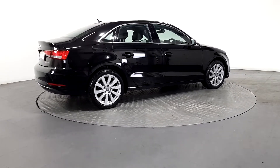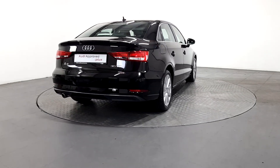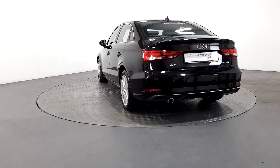Qualified Audi technicians use official Audi parts and sophisticated diagnostic and repair equipment. The technician checks all the mechanical, interior, and exterior aspects of the vehicle before giving your Audi a full road test, and then provides a detailed written report.